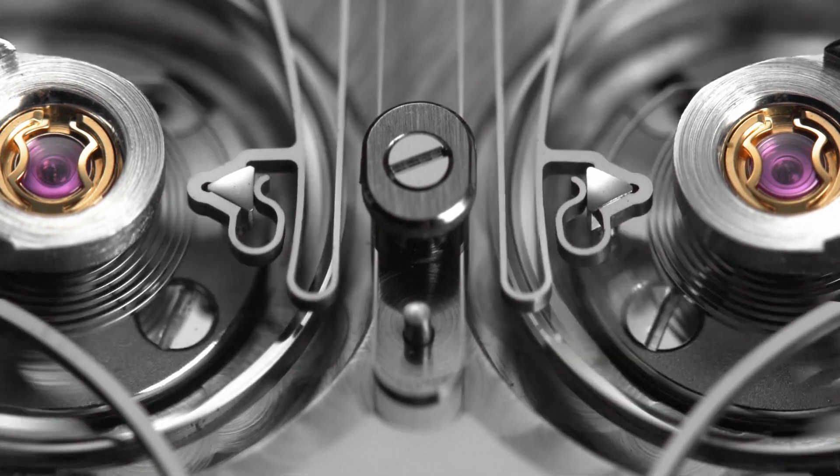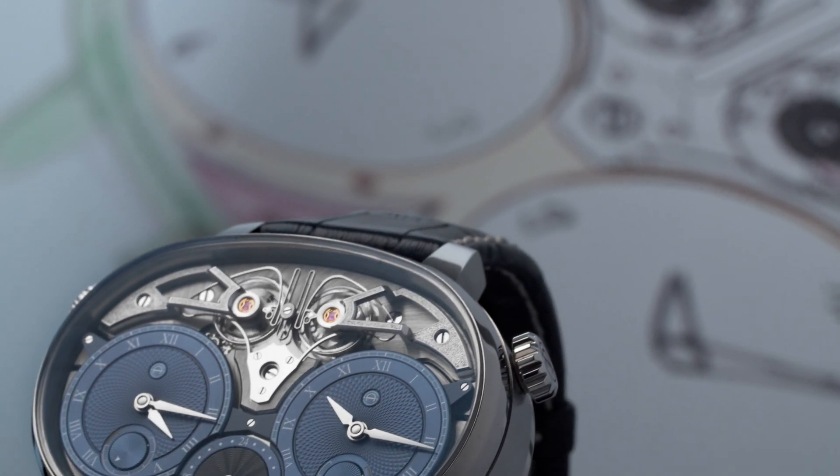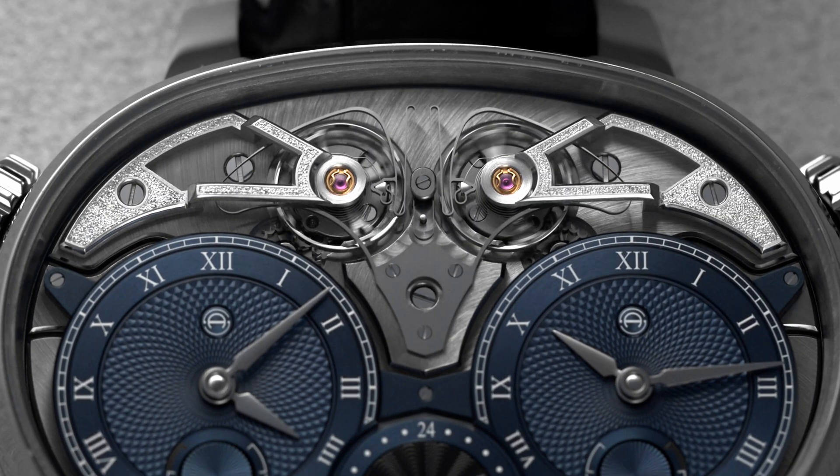Thanks to the resonance clutch spring, we can create a very stable resonance environment. That means the two balance wheels can beat at exactly the same frequency. It doesn't matter if the watch is dialed up, dialed down, or in any position — thanks to our resonance clutch spring, we can perfectly hold the two balance wheels in synchronization.